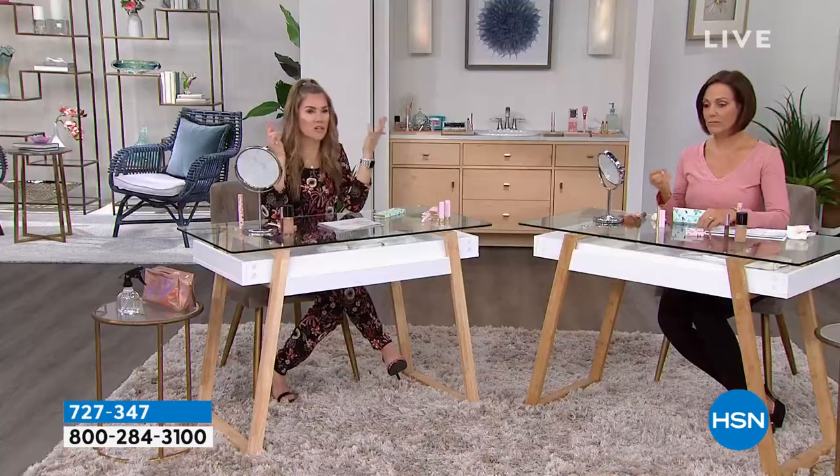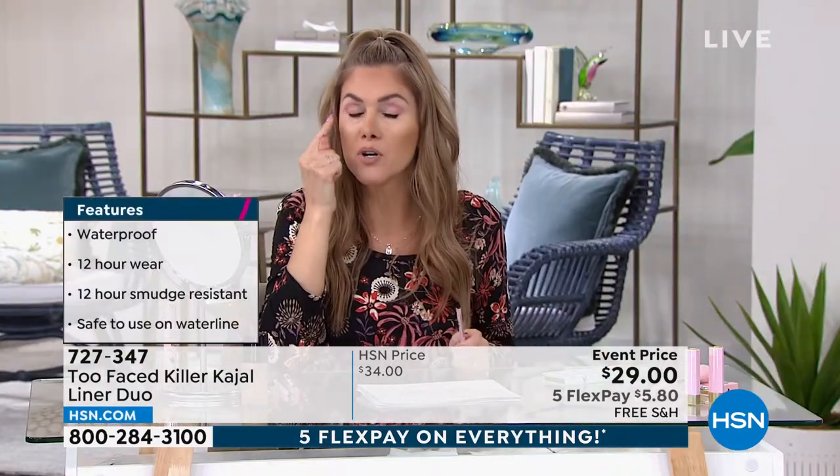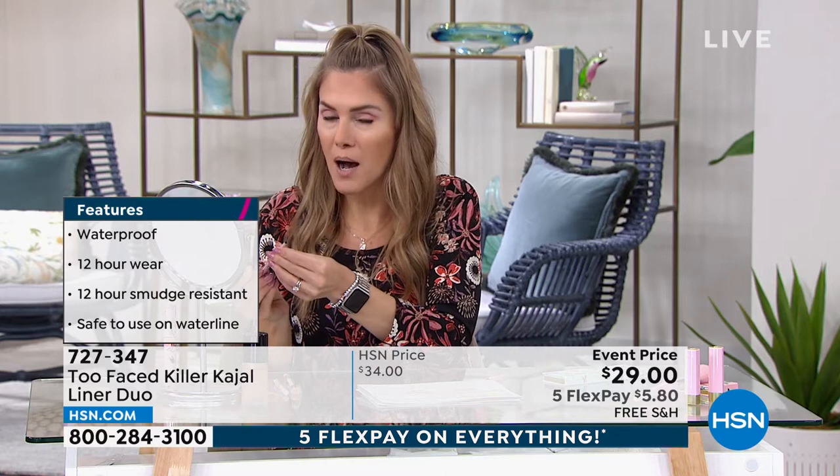You can blend the Killer Kajal out for a smoky eye or day-to-night look. It's a pencil you never have to sharpen — just roll it up. It's waterproof and 12-hour wear. Once it sets, it locks down like a tattoo. You can also take it to your lower lash line. One important tip: don't roll it up too high — it's a very soft and creamy formula, so keep it low when applying.